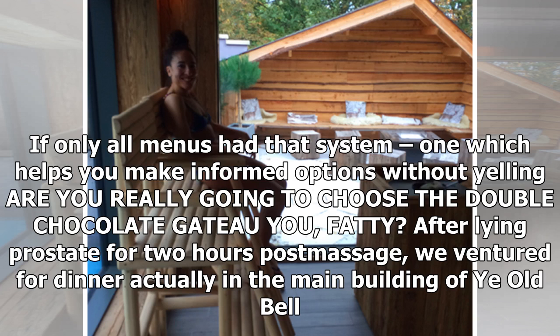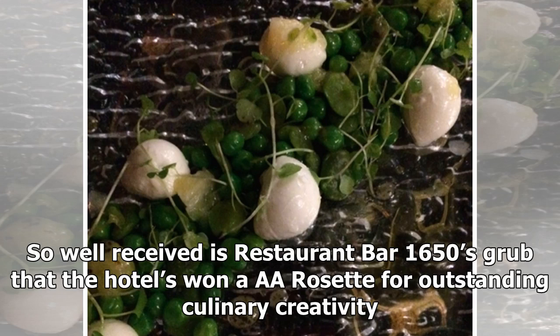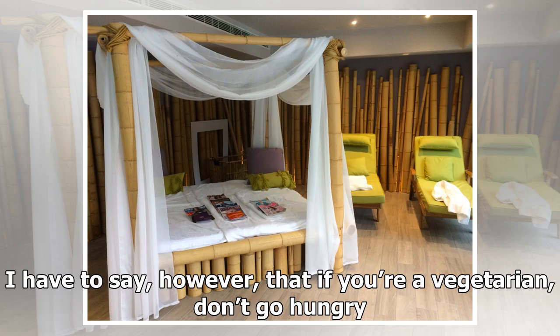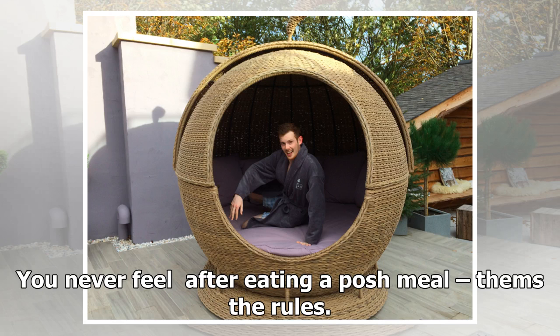After lying prostrate for two hours post-massage, we ventured for dinner in the main building of Ye Olde Bell. This is a sort of fine dining gaff, with thick pile carpets and an old school bar with nibbles awaiting. The restaurant bar 1650's food is so well received that the hotel has won a double AA rosette for outstanding culinary creativity. On a quiet Saturday night, it was lovely sitting down to a light three-course meal in old school opulence. I have to say, however, that if you're a vegetarian, don't go hungry — the portions are small and rather insubstantial, the starter of a boiled egg being the most hefty of my three courses. But hey, I had a double carb lunch and this is what fine dining means — you never feel full after eating a posh meal. Them's the rules.